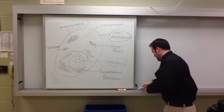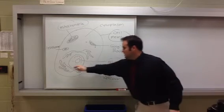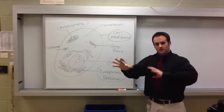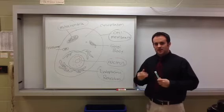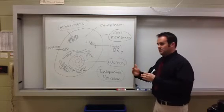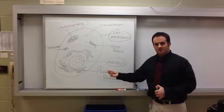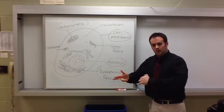The next organelle, labeled in green, is the endoplasmic reticulum. Notice the endoplasmic reticulum consists of a series of tubes all around the nucleus. Its job is to take certain proteins and transport them throughout the cell to one destination: the Golgi body. Think of it as a mail service or a series of highways, all leading to one destination.